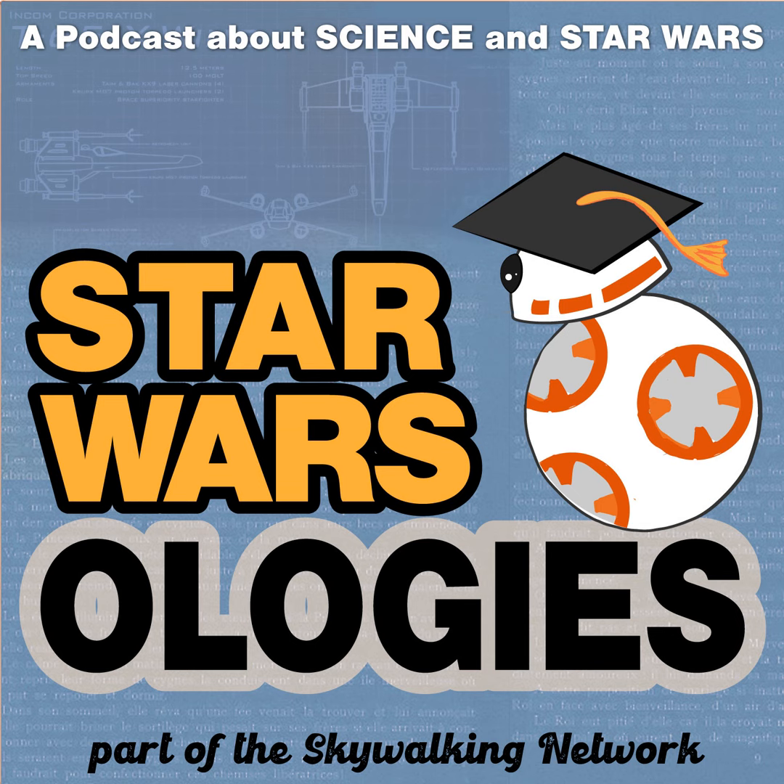Can you tell us a bit about what you do and how you got into your field? And then we can chat about some examples of how your field overlaps with Star Wars, like ion engines and other designs for life in space and on other planets.